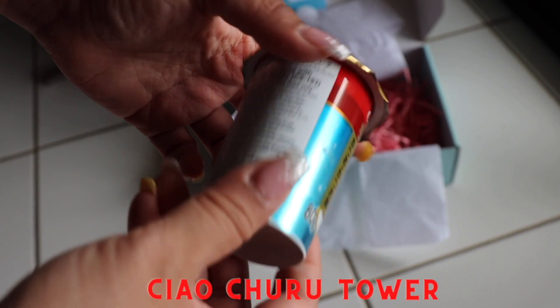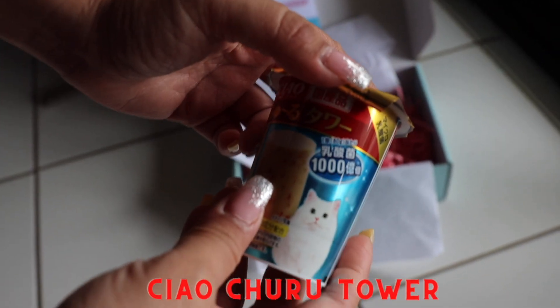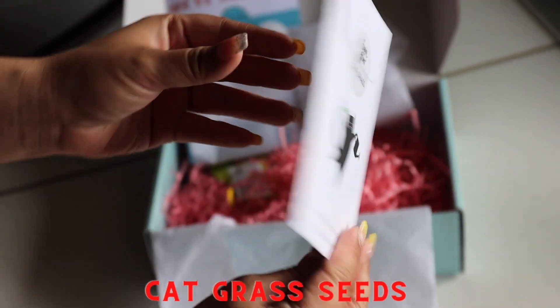The sixth item is some more cat food. But the very next cool item is some cat grass seeds from womb to grow. Isn't that cute?